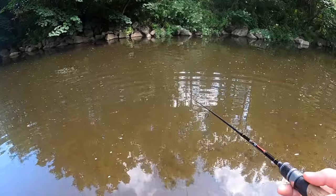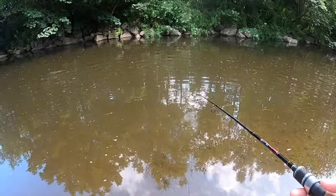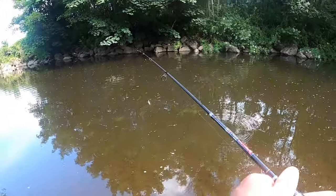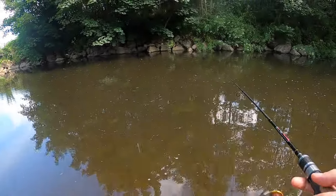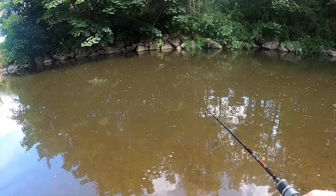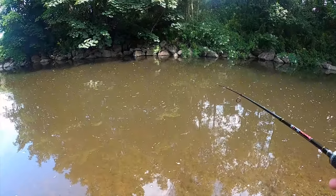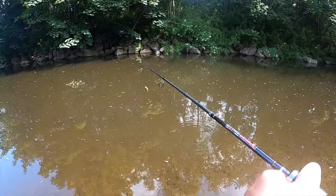Oh! A big one — a big chub just swiped at it again! Surely not another big chub today. Same spot — come on, chub, come on! This fishing trip is giving me the goosebumps.